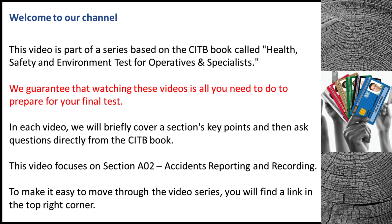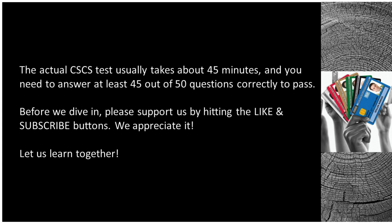This video focuses on section A02, Accidents Reporting and Recording. To make it easy to move through the video series, the actual CSCS test usually takes about 45 minutes and you need to answer at least 45 out of 50 questions correctly to pass.